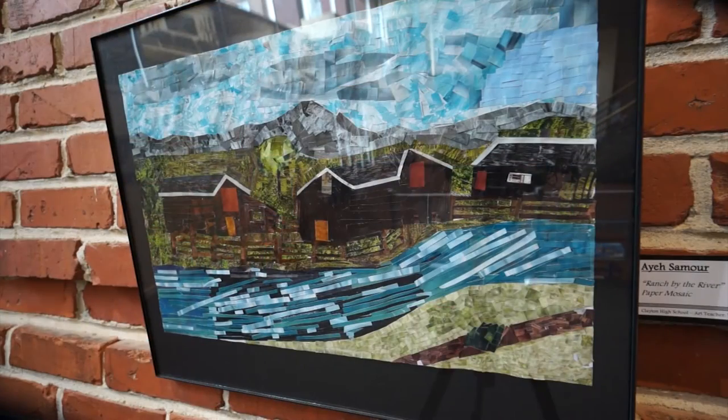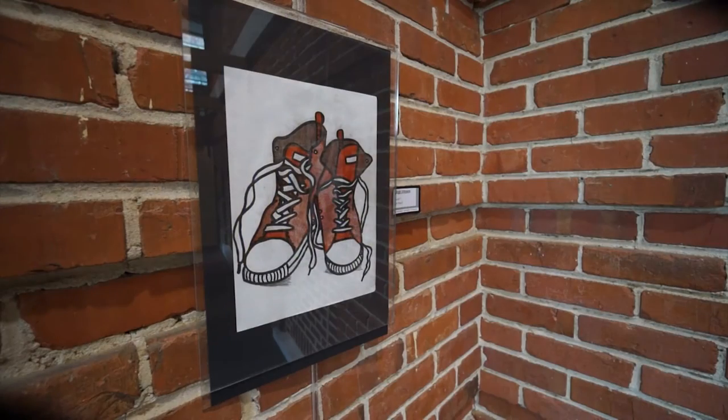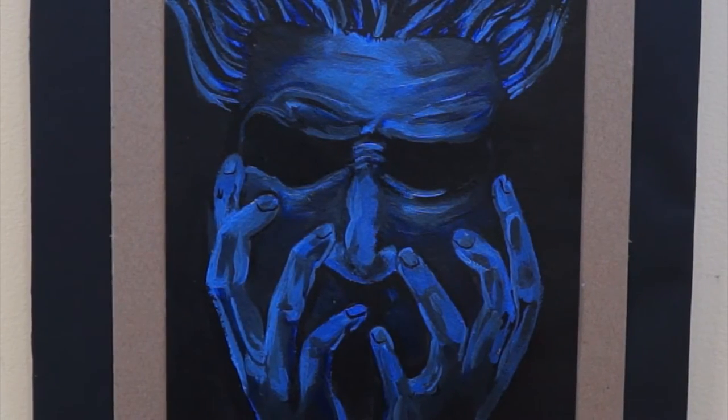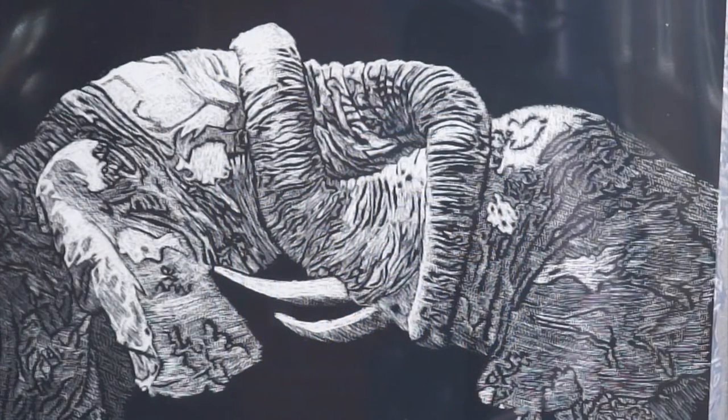We're learning the basics — the color wheel, all the different colors that blend and the colors that don't blend, which helps us with our projects and sketches. We're also learning about the different types of textures which we have to include in all of our sketches, so it makes our pictures look more realistic — more 3D rather than 2D. Clayton High School is known for their art because we have some good talent here and it's good that it's being shown.